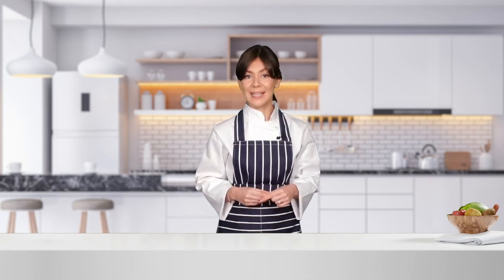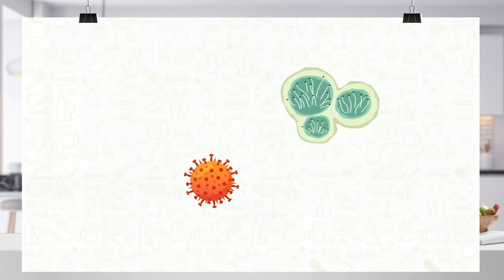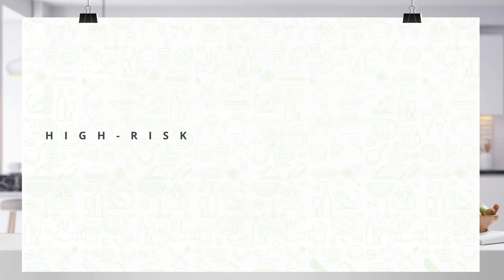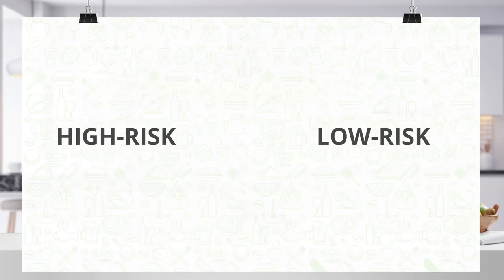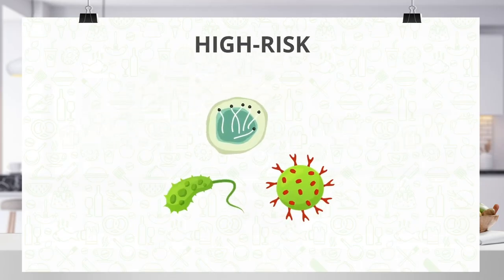So, now that you know why food safety is important, let's dive a little deeper so that you get a better understanding of different food types and the hazards involved. Different foods are affected by bacteria, viruses and moulds differently. There are high-risk foods and there are low-risk foods. Now, high-risk foods are more likely to carry bacteria, viruses and moulds.